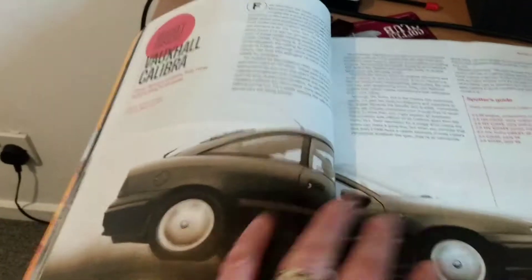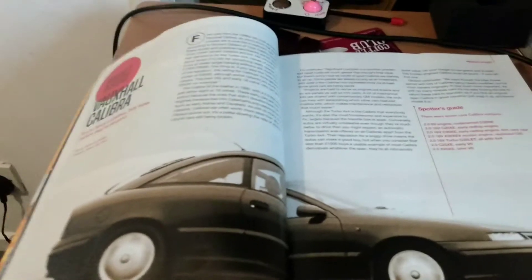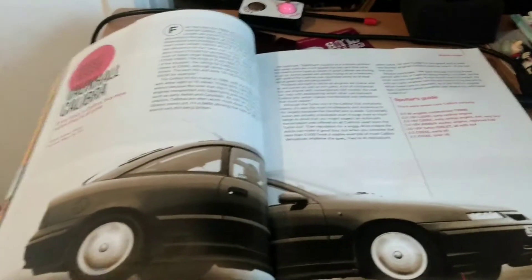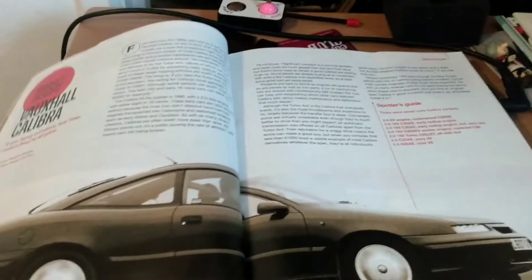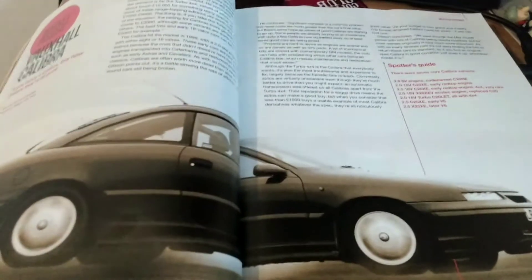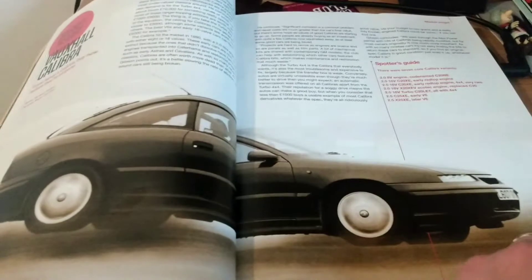If you're looking to buy a Vauxhall Calibra, their advice is probably to buy one now before they're all gone. If you don't know what the Calibra was, it was a Cavalier-based coupé. There you go — Calibra for you.